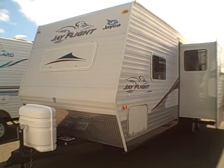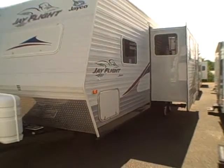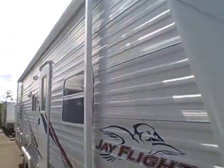Hi, this is Bob with Gibbs RV, and today we're looking at a 2006 Jayco J-Fly 26-foot bunkhouse with a slide-out. You can see this one has a diamond shield across the front and a rock guard across the front window. It also has LP tank covers. Looking down the side, all the graphics are intact — everything looks really good on this trailer.